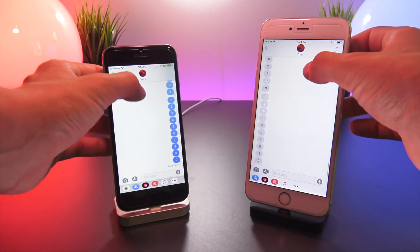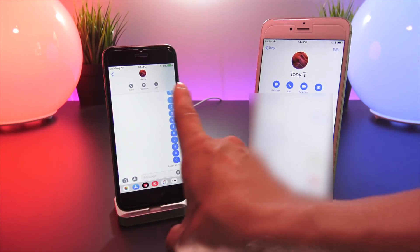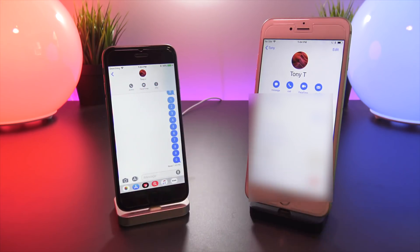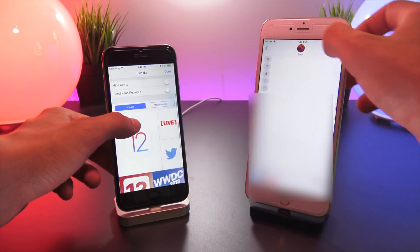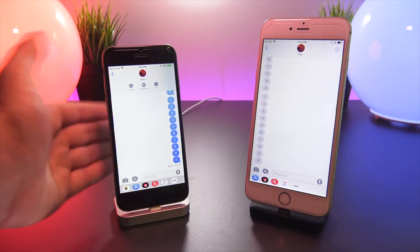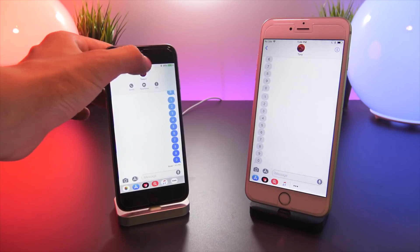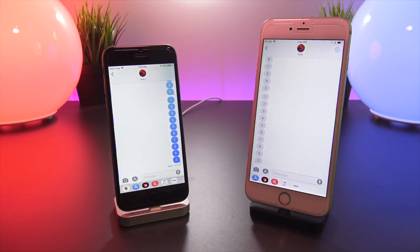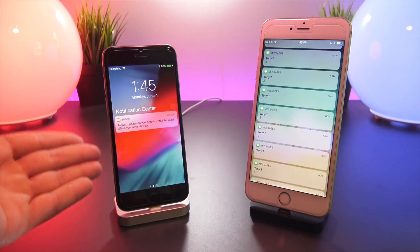I just noticed something in the Messages app: when you pull up a single thread and tap on the contact name at the top, instead of going to a separate screen, three icons now pop up directly — audio call, FaceTime, or info about the contact. Tapping info brings up the contact info page. They've combined those options so you can call, FaceTime, or get info right there by tapping the top. The separate information icon is gone on iOS 12.